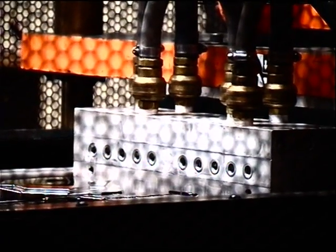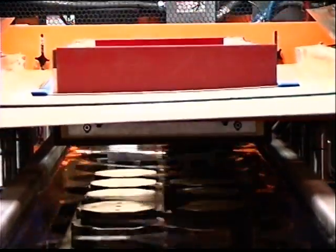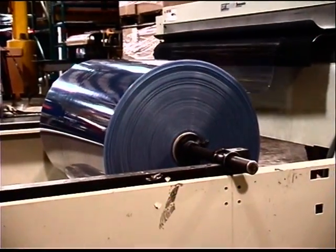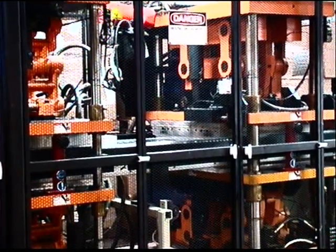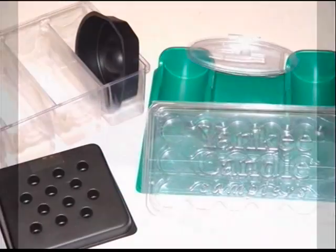Our thin gauge capability solves your packaging needs from blister packs to finely detailed precision clamshells. Running materials from ten thousandths of an inch to seventy thousandths of an inch thick, we can manufacture both high and low volume production runs of blisters, clamshells, trays and retail displays.